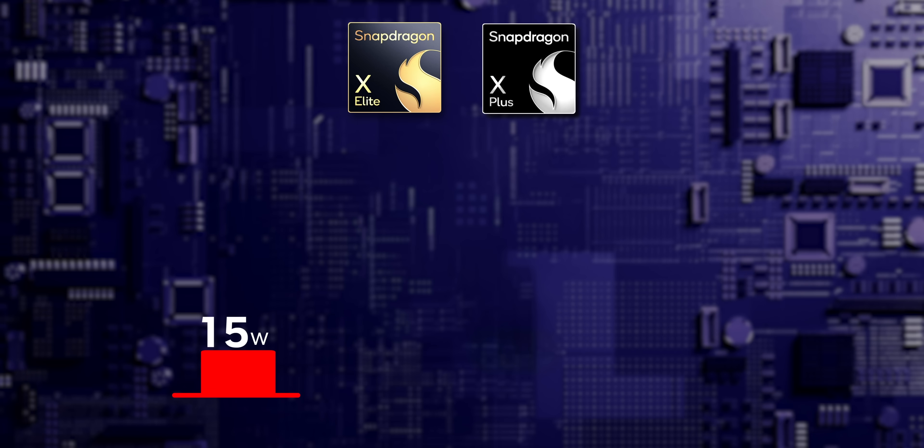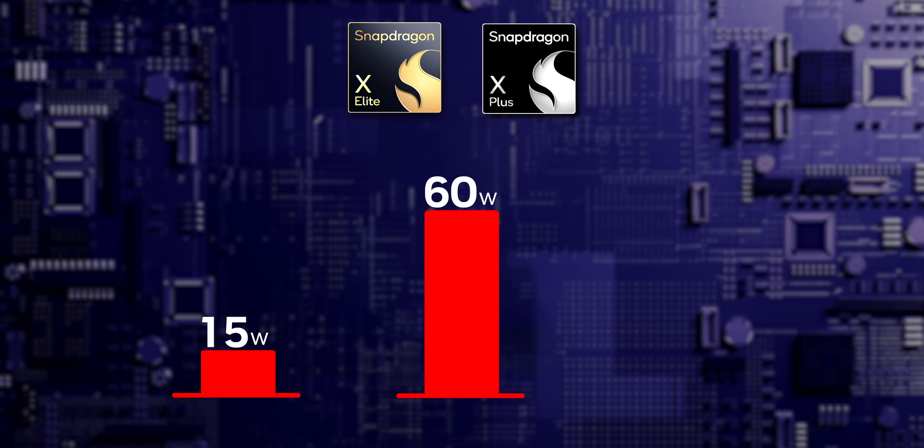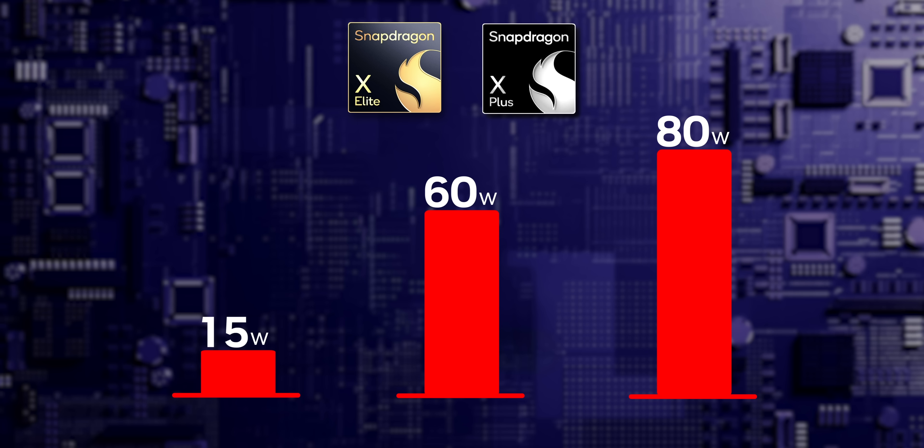A lot of people have also been asking about the one thing that is super conspicuous by its absence from all of Qualcomm's specifications, and that is power consumption. According to Qualcomm, that lack of information is sort of by design. That's because laptop manufacturers can flex the Snapdragon X series upwards and downwards based on their needs for thermals, acoustics, overall performance, and the size of the laptop. What we can say is these things can scale from under 15 watts for a passive thin and light solution, all the way up to a sustained 60 watts or more while offering short bursts of 80 watts in a more performance-oriented laptop.